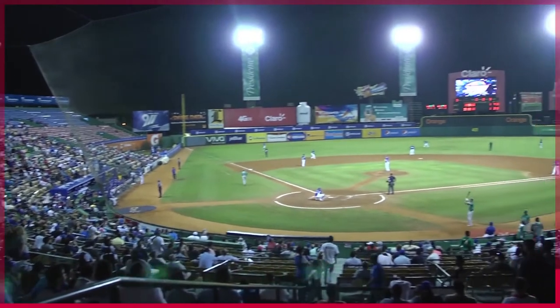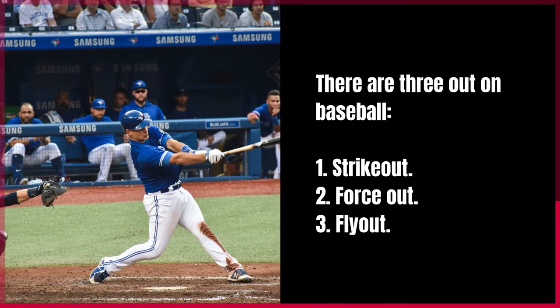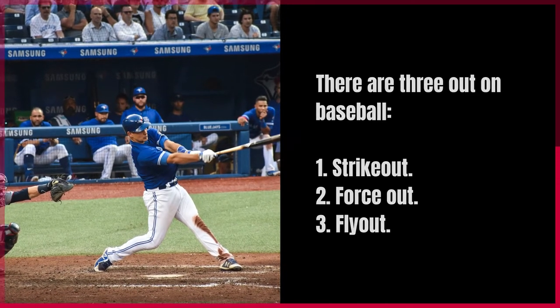So how many outs are there in baseball? There are three outs in baseball. The first is strikeout, the second is force out, and the third is fly out.